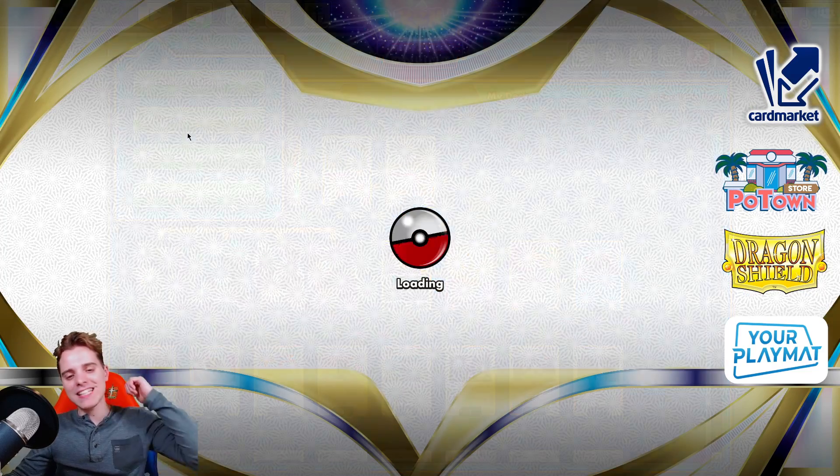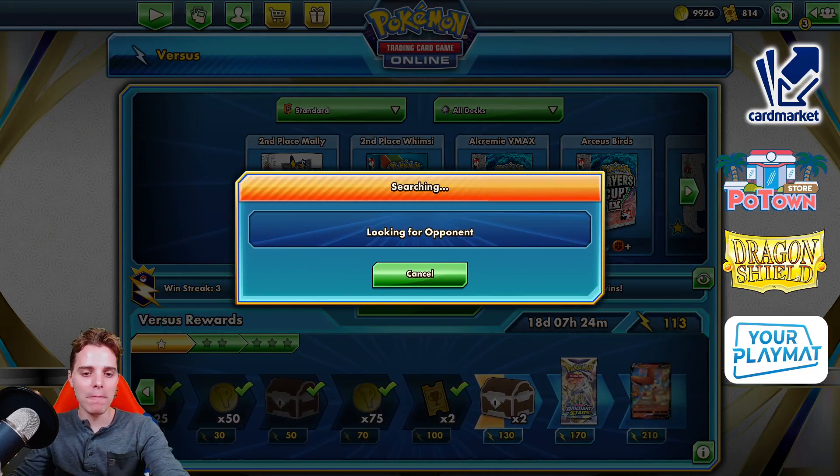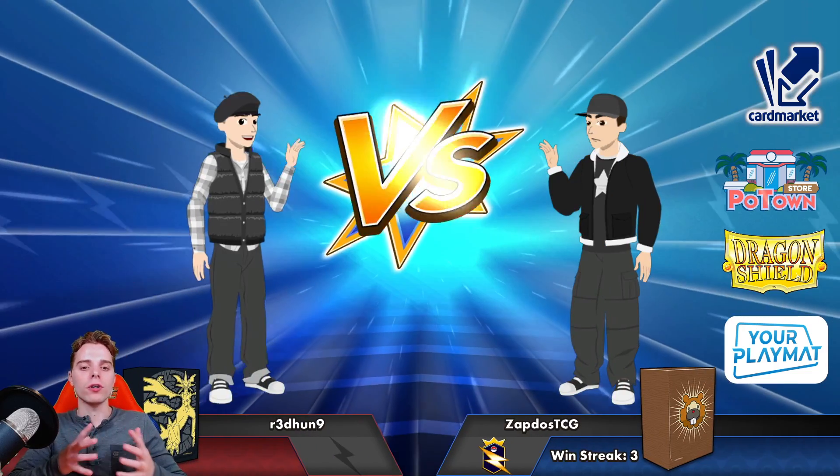And if you use that every single time you're going to be having zero cards in your deck very easily, and then the looping begins with Eldegoss's. If you guys are ready, let me know by slapping the like button. It helps out in many ways to support the channel, and I'm going to try and showcase how this Eldegoss Loop deck works.